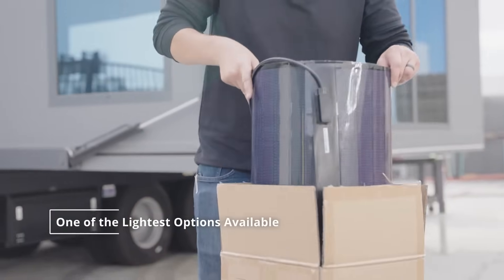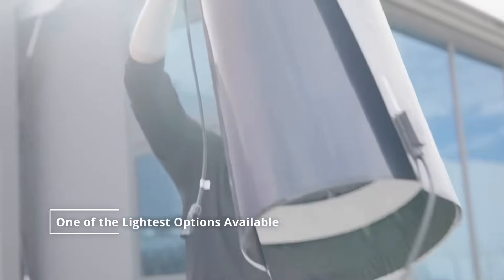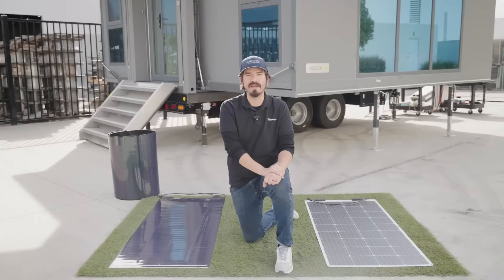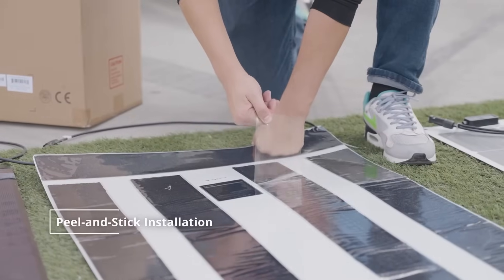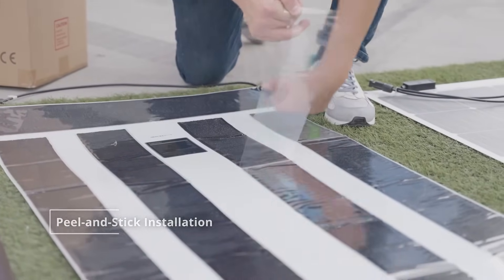A 150-watt CIGS panel weighs only 6.61 pounds, equivalent to half a pound per square foot. The CIGS solar panel is one of the lightest options available in places with a specific need for high weight load-bearing capacity, such as certain yacht canvas canopies. CIGS panels come with four adhesive strips on the back, simplifying the installation process.